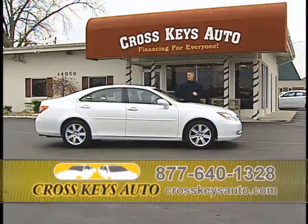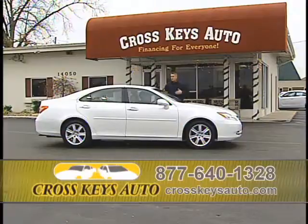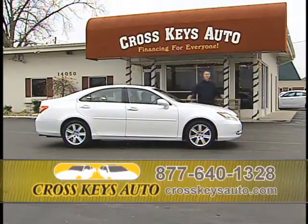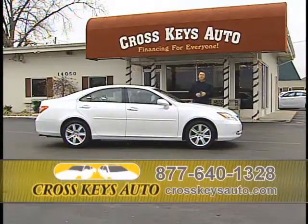It's a 2008 Lexus ES350 with 20,000 miles. One owner, perfect Carfax, all the books and records. This car is in perfect condition — leather, roof, alloys, fully loaded. Beautiful white with tan leather interior. I have a great selection of Lexuses in stock. Whatever make or model you're looking for, we have them. We're located in Florissant on the corner of Lindbergh and New Halls Ferry. If you have any questions during the show, please call the number below.